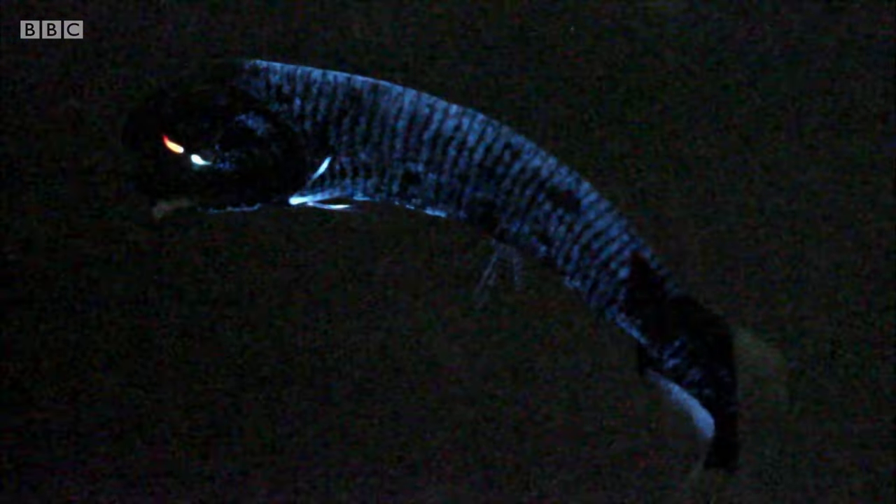It's a spectacular display, but what is its function? It could be to frighten off a predator, but no one knows. We may not find the answer for many years yet.